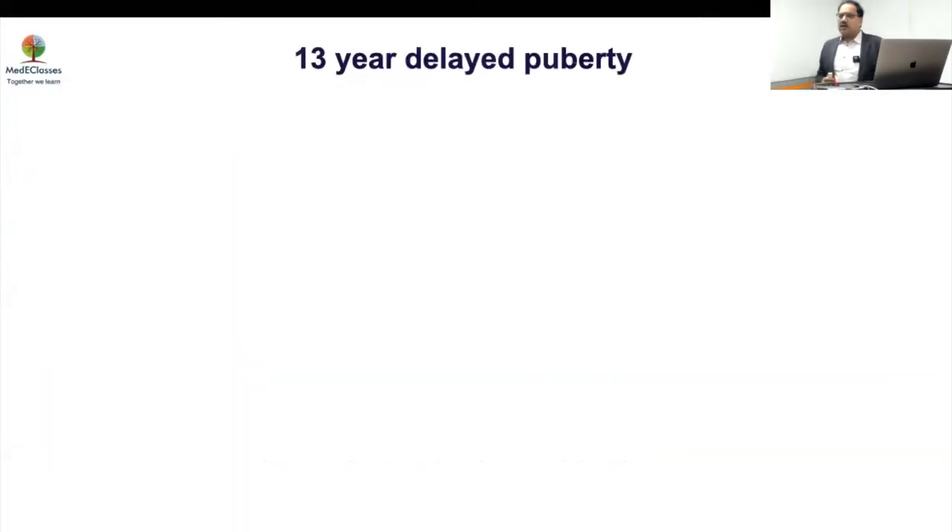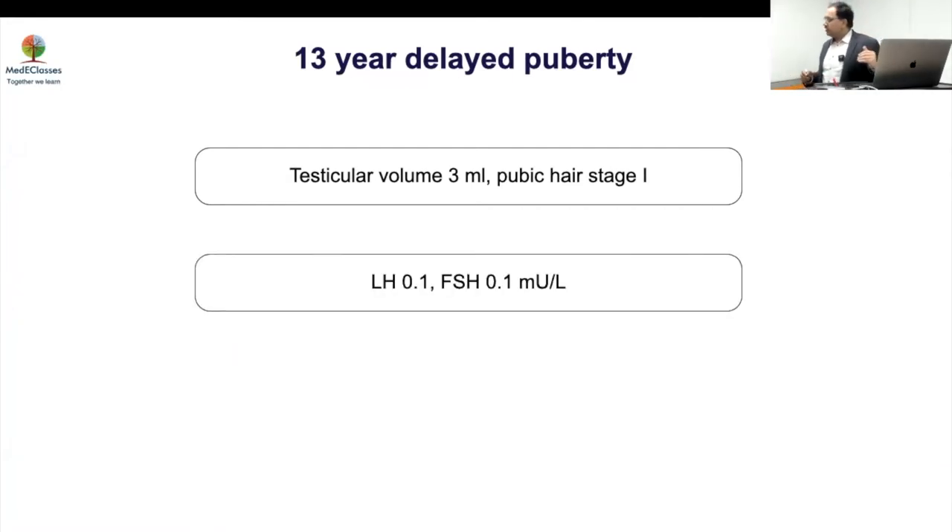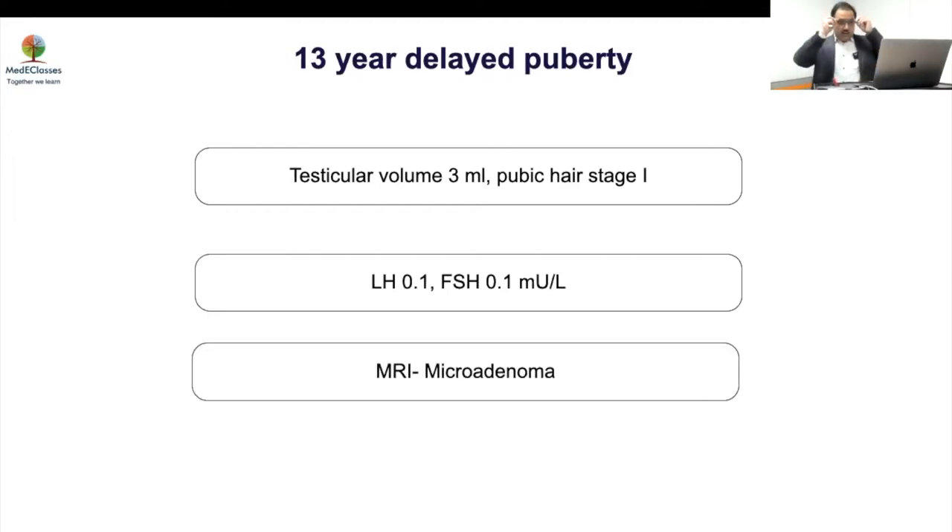There have been huge advances in understanding how the GnRH neuron migrates and how we evaluate and treat these conditions. I'll start with a case: a 13-year-old boy presented with delayed puberty, had been evaluated outside and found to have a testicular volume of 3 ml, no pubic hair development. The parents were concerned, so the doctor found low LH and FSH levels and did an MRI which showed a microadenoma.